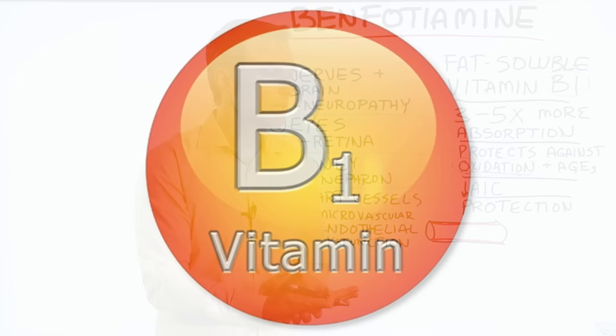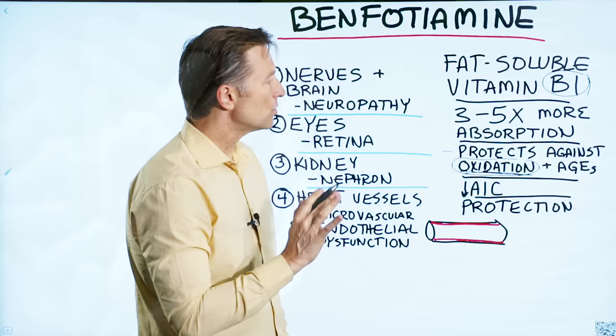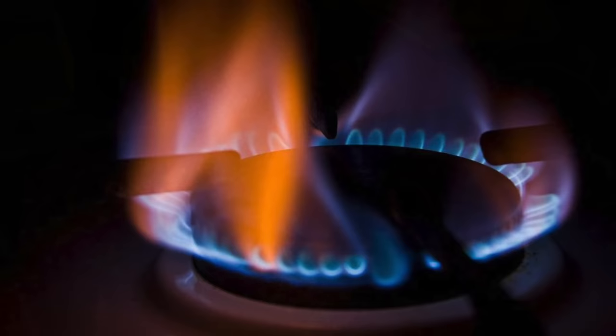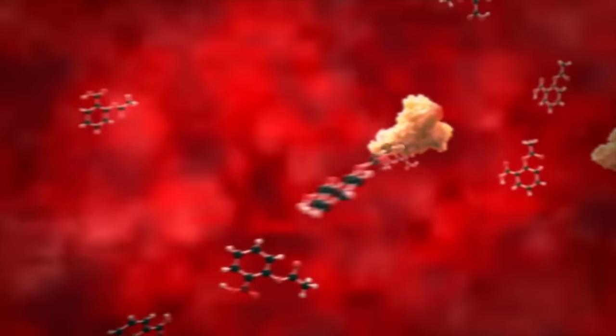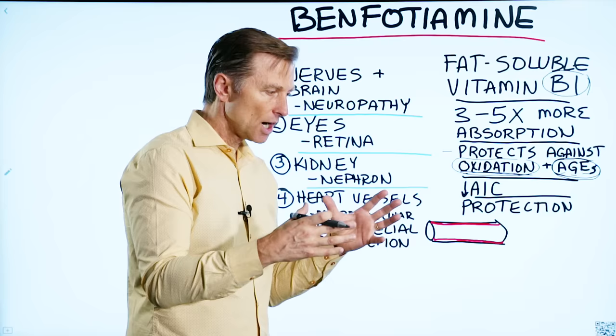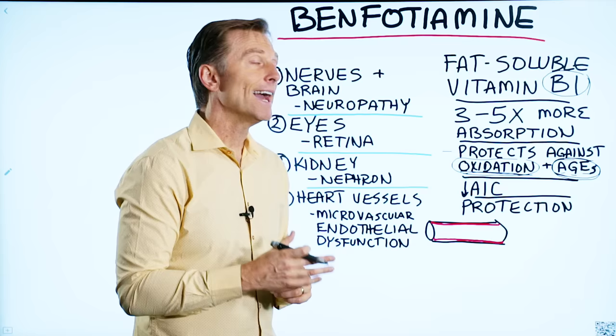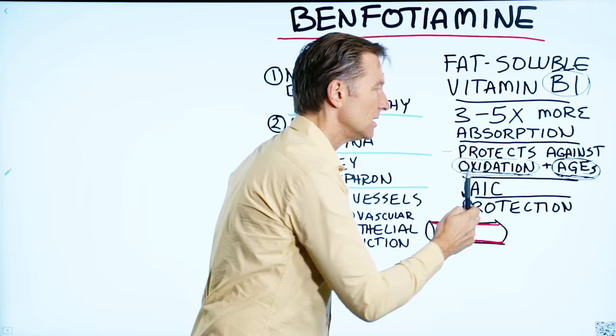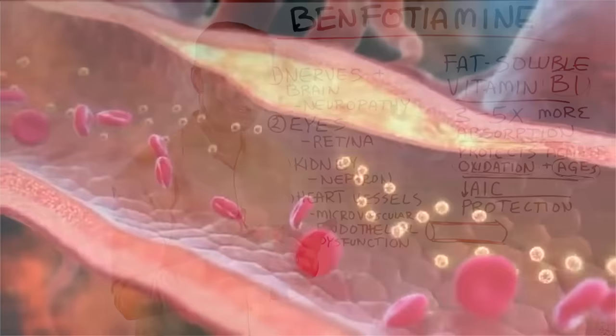Any type of B1 will counter oxidation, but benfotiamine goes a little bit deeper. Benfotiamine will also reduce advanced glycation end products (AGEs). When you combine glucose with protein or fat under heat, you start creating sticky proteins. Your body can make these, or you can consume them in certain foods — like barbecued ribs where sugar cooks with meat, or ice cream with sugar, milk protein, and fat all cooked together. AGEs add more oxidation, accelerate aging, and create sticky proteins that get stuck in your arteries, brain, and eyes.